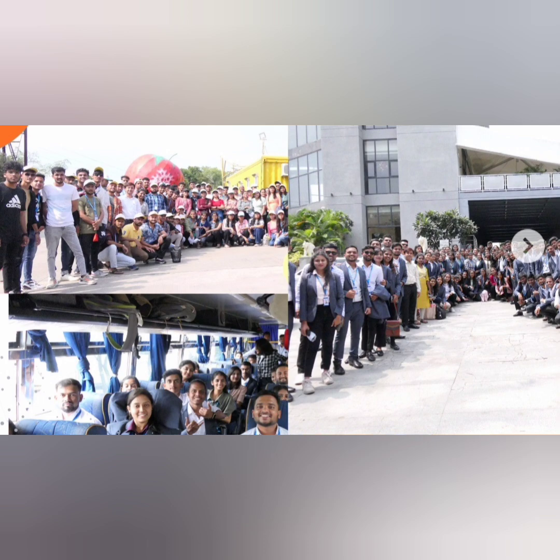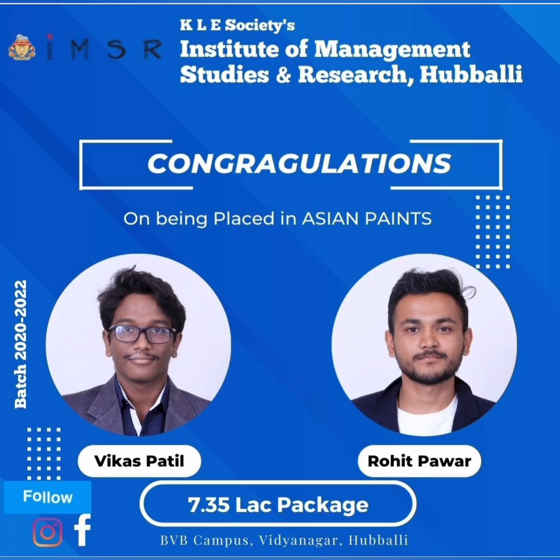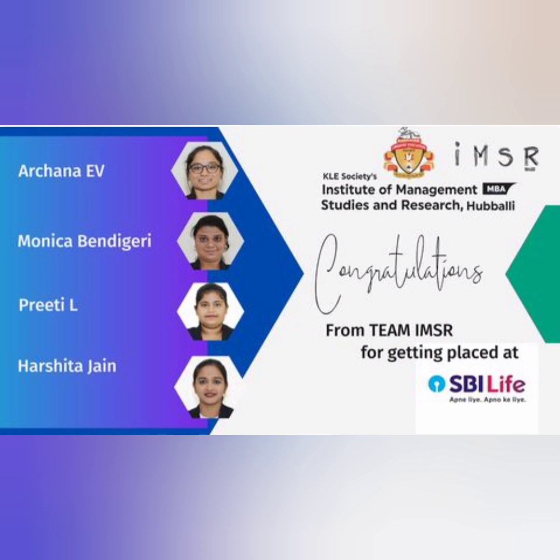These are some more pictures of their industrial visits that have been conducted. They have an initiative called Campus to Corporate that connects students for good placements. These are some placement highlights of the 2023 batch. You can see a package in the range of 7.35 lakhs with Asian Paints, which is a good company. Then SBI Life Insurance has taken almost four students from their MBA department.